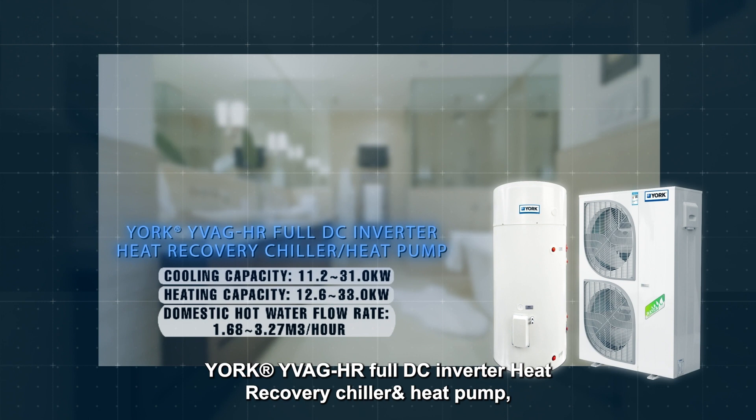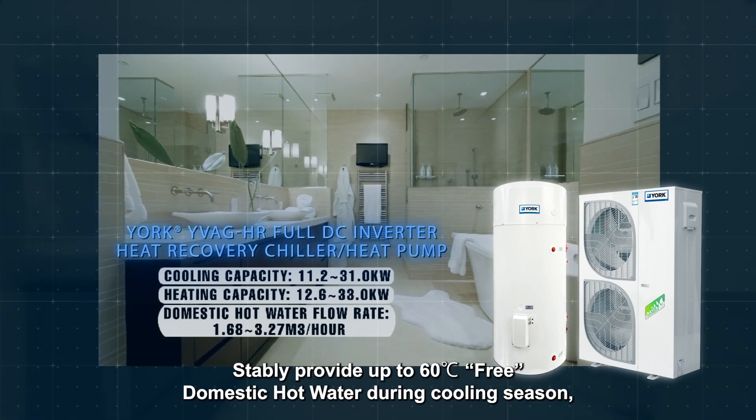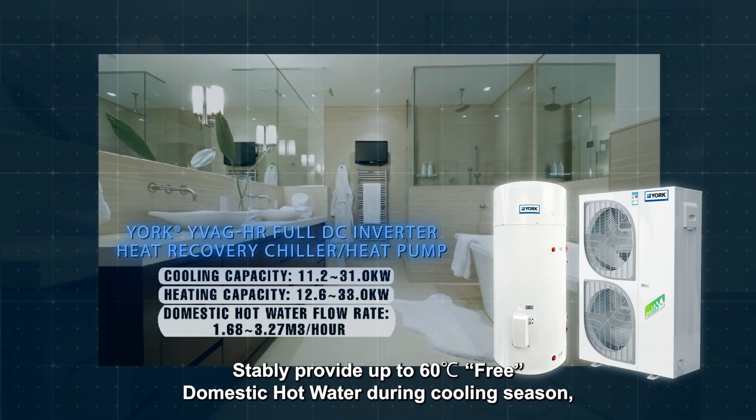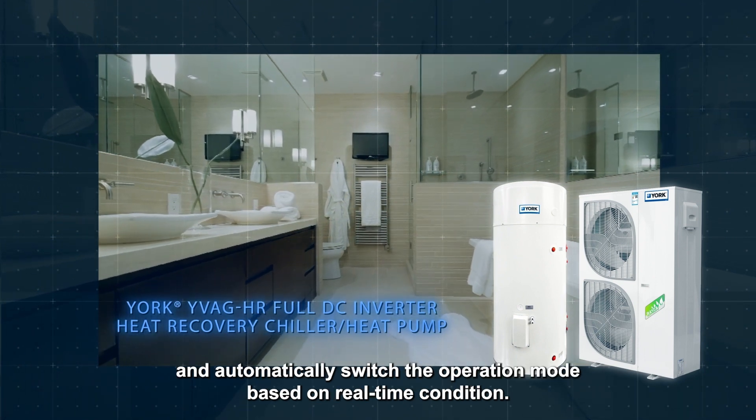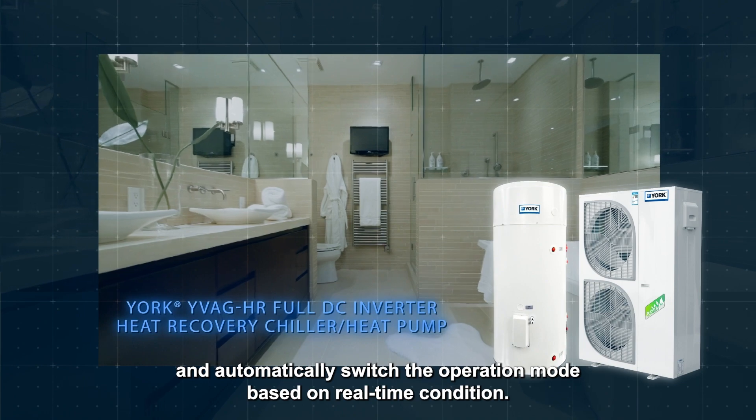YORK YVAG HR full DC inverter heat recovery chiller and heat pump stably provides up to 60 degrees Celsius free domestic hot water during the cooling season, and automatically switches the operation mode based on real-time conditions.